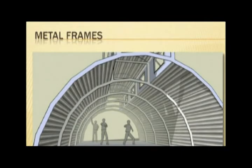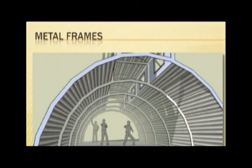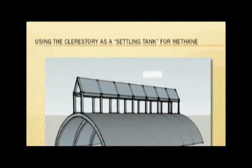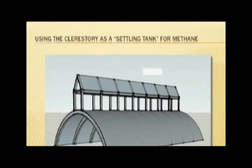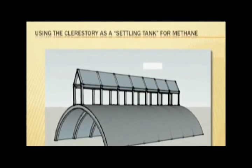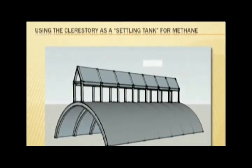By exhausting our air from the upper clerestory, we also have the ability to control smell. We are even working with a specialist in air quality on the possibility of using this space as a settling tank for lighter-than-air methane, which could then be bled off and controlled.